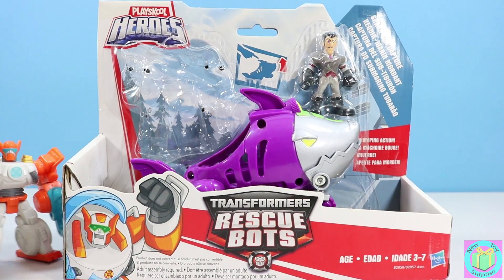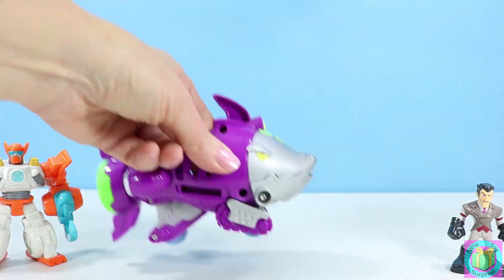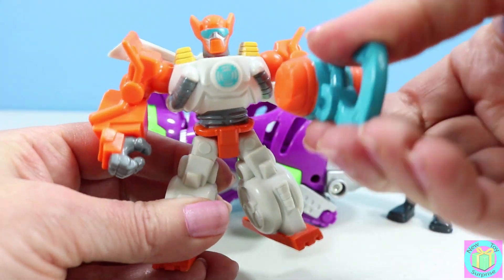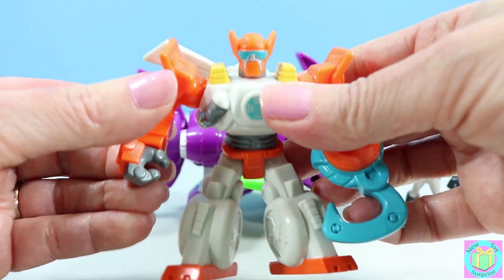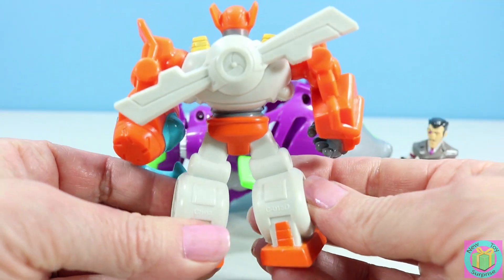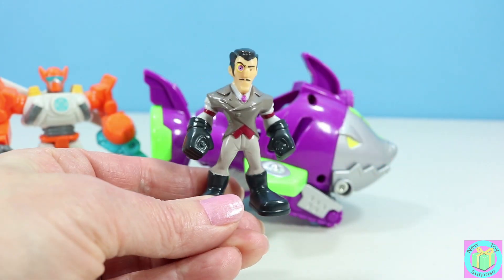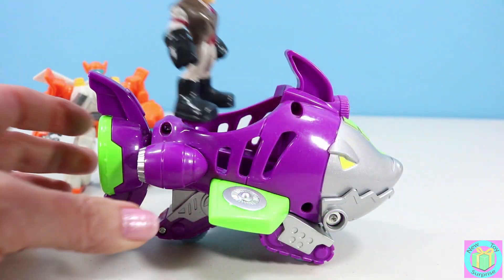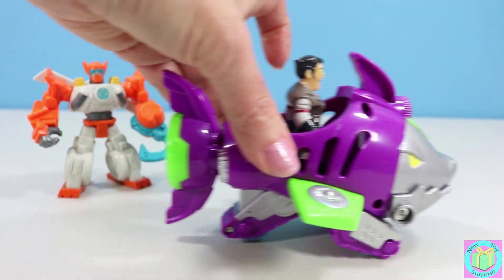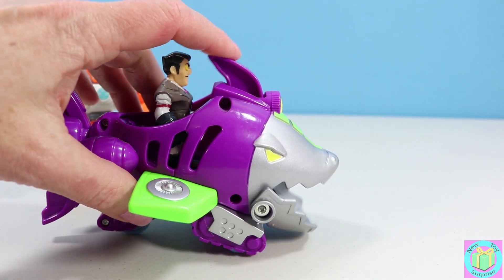Our shark subcapture looks great. Blades does not transform but his head moves, his arms and hands move, and his legs move. His propeller does not move. Dr. Morocco does not move but he looks cool and dangerous. He stands in his shark like this. The shark tail moves, right there. And his mouth chomps.